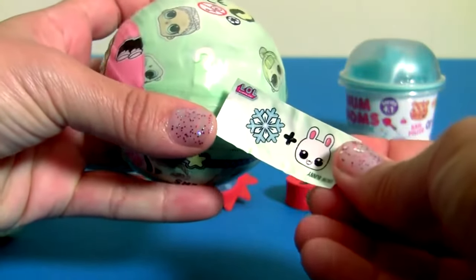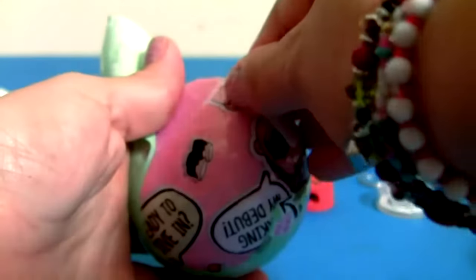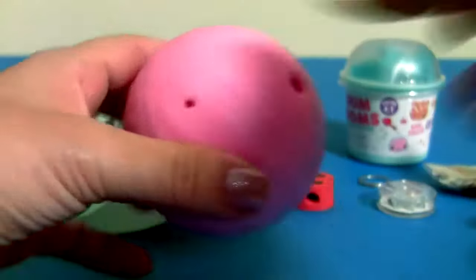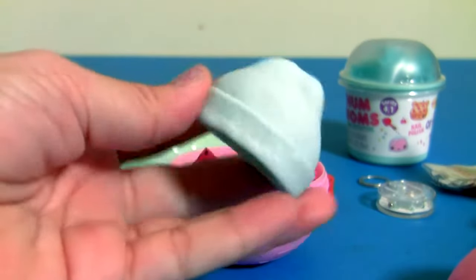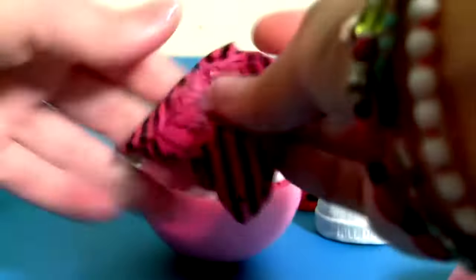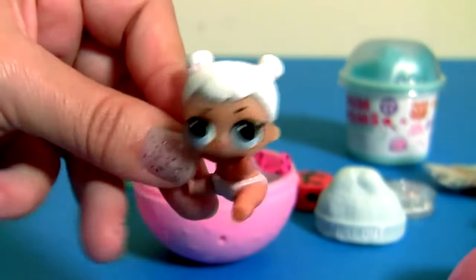Here we have clues — so which doll are we going to get? Sticker — chill out! This is a little hat, and that was a big hat for our baby.